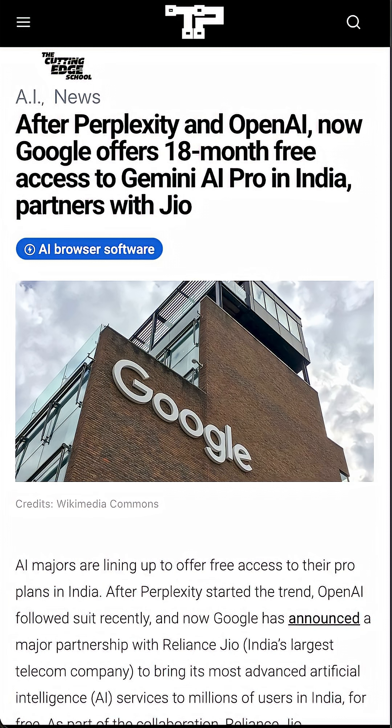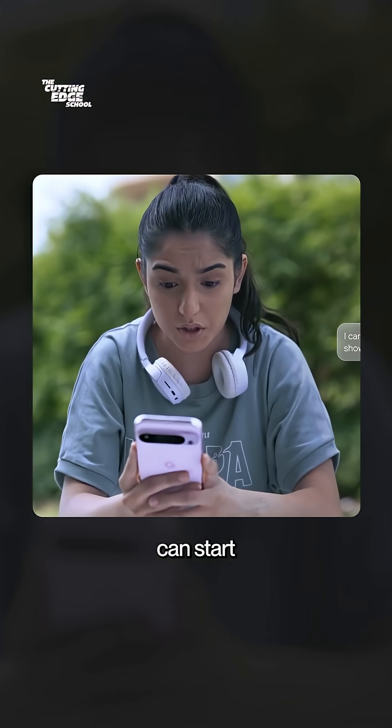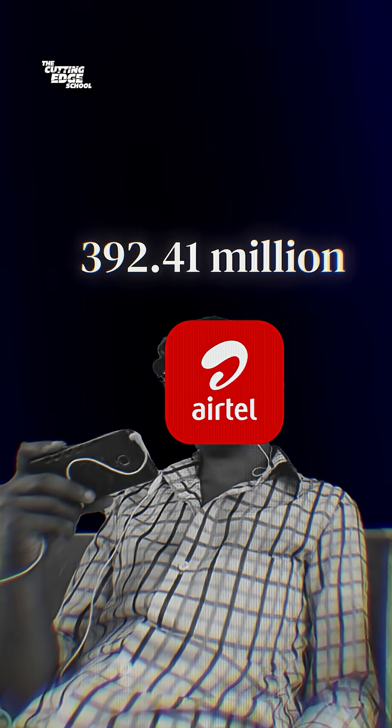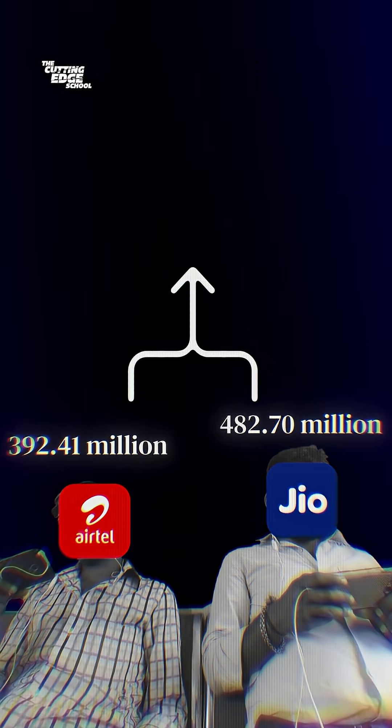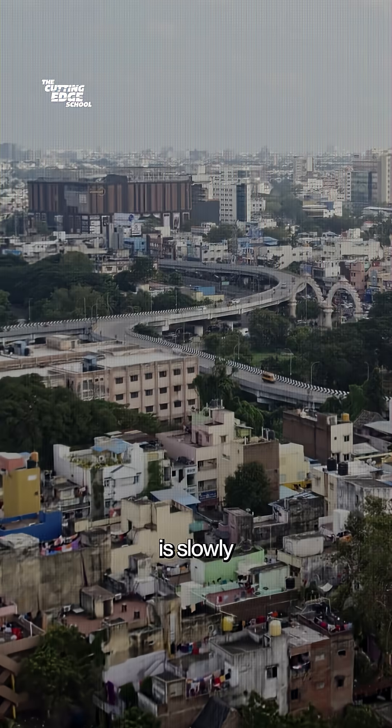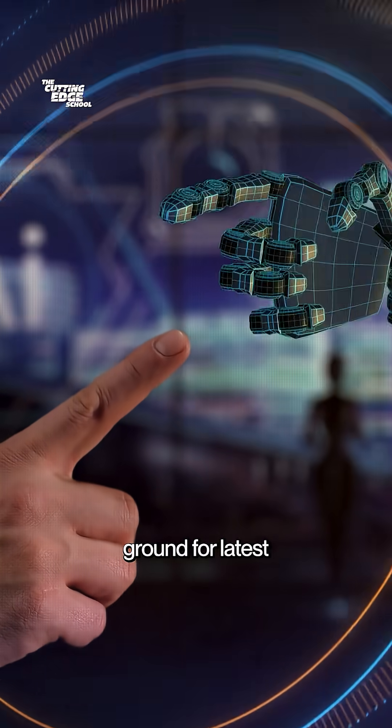This is breaking news for India because now almost anyone can start using high quality AI models, all for free. And if you do the math with current Jio and Airtel consumers, that's lakhs of crores worth of AI access made free, because India is slowly becoming the testing ground for the latest AI tools.